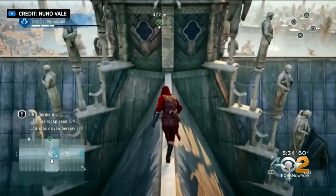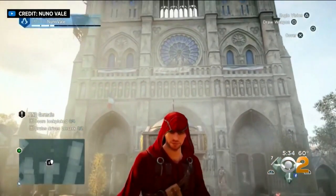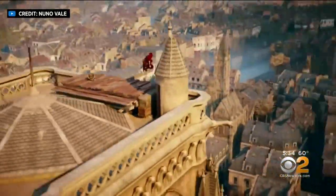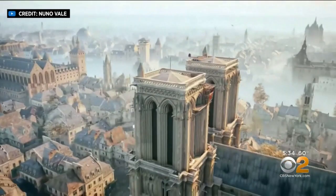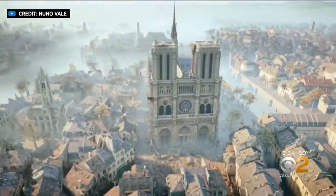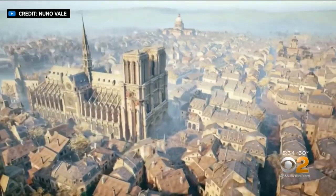Notre Dame's digitally-influenced future may find inspiration from a popular video game as well. Artists from 2014's Assassin's Creed Unity reportedly also spent years digitally modeling the landmark just like Tallon. What do you think the biggest takeaway is from these models?